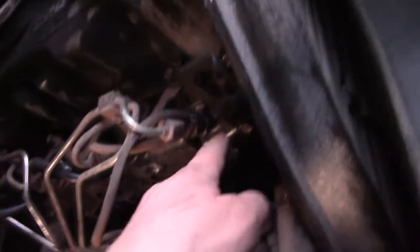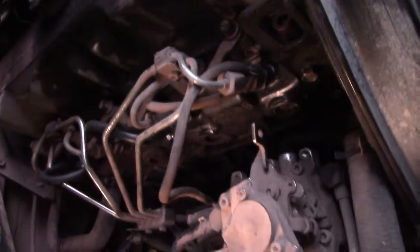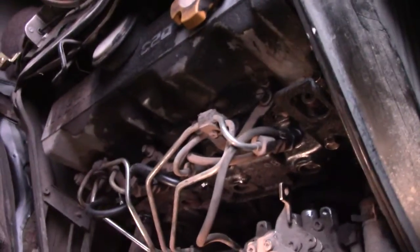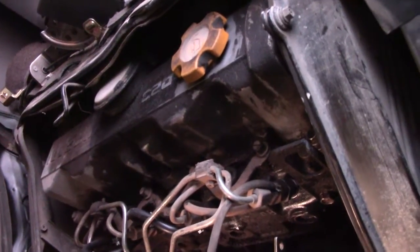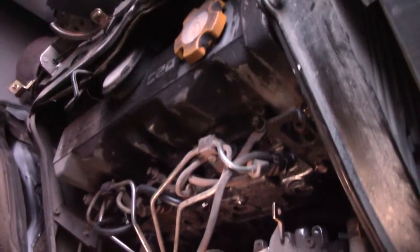It still has some issues. Two of the injectors seem to be leaking very slightly at the seat. I'm not sure what I'm going to do about it — I'm probably going to take all this stuff apart and clean it out properly, but I'm going to wait until I get the manual for it so that I've got proper torque specs.